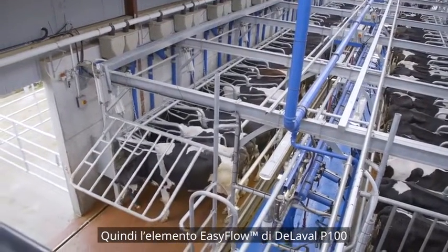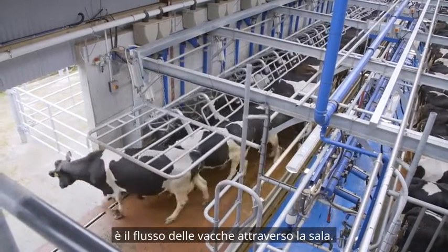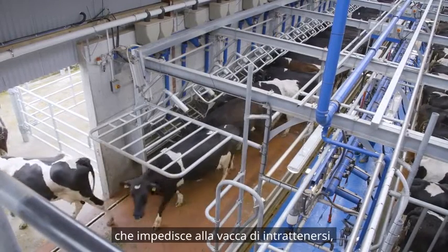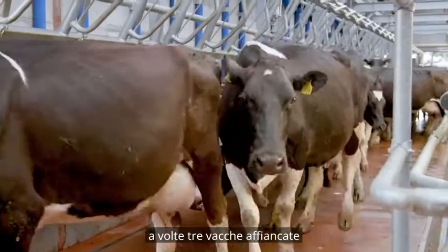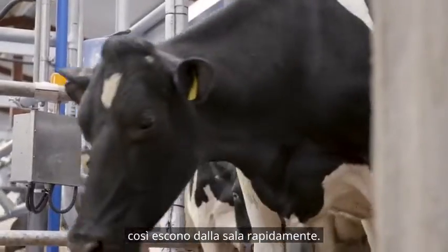The easy flow element of the P100 is the flow of the cows through the parlour. When the cow is exiting, you have the push-out bars which stop the cow from lounging or eating out of another stall. The cow can exit the parlour either double cow, sometimes triple cow, or single cow, and the cows exit fairly rapidly.